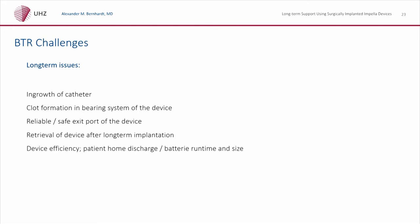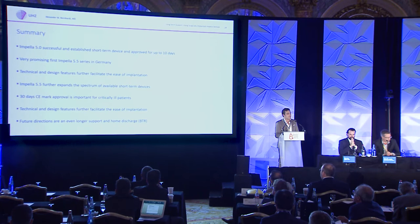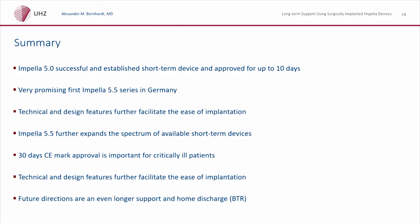What are the challenges? Ingrowth of the catheter, clot formation, a safe and reliable exit port to the vessel and device, and the device itself should be easily explanted once the heart has recovered. To summarize: there are already excellent outcomes for the Impella device. It is approved for up to 10 days. The first results of the Impella 5.5 are very promising, and its technical and design features make it very easy to implant, which is also important for longer-term support. The 30-day approval is important — often we don't know at implantation how long the patient needs support. We can be very curious about what the future brings with the bridge-to-recovery pump.